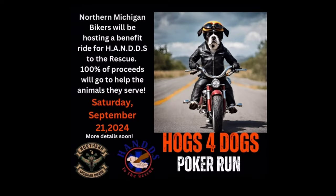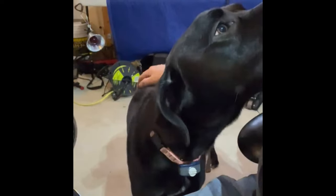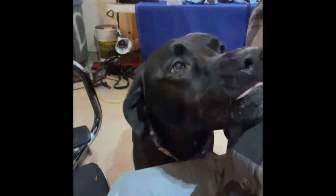Another cool ride Northern Michigan Bikers has coming up in September is for Hands to the Rescue — a local animal rescue facility that takes in all sorts of animals: cats, dogs — and they're a no-kill shelter. Northern Michigan Bikers is hosting Hogs for Dogs, a poker run. My dog Charlie is a Hands puppy from the hometown litter and she's the best thing in the world. I'm hoping everybody else is able to rescue a dog and do the same thing.